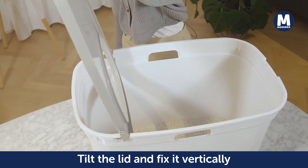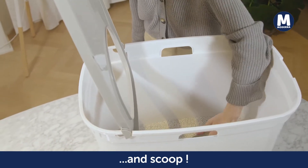When lifting the lid, the remaining litter goes back into the box. Daily maintenance is a breeze — tilt the lid and fix it vertically, scoop and you're done. Easy!